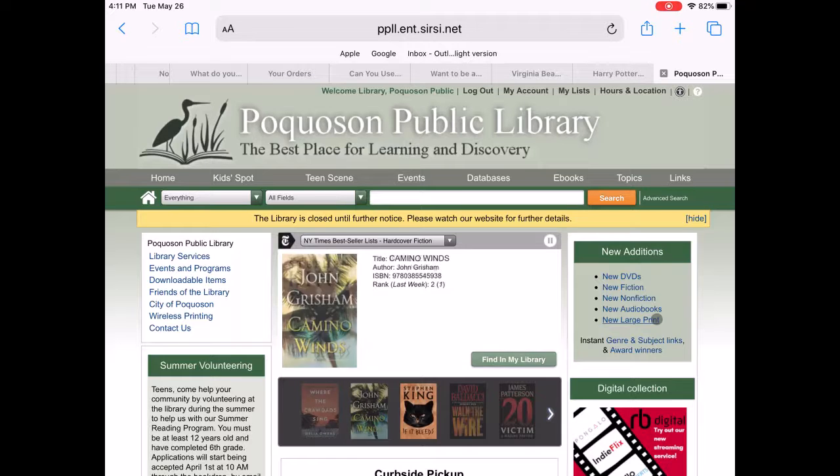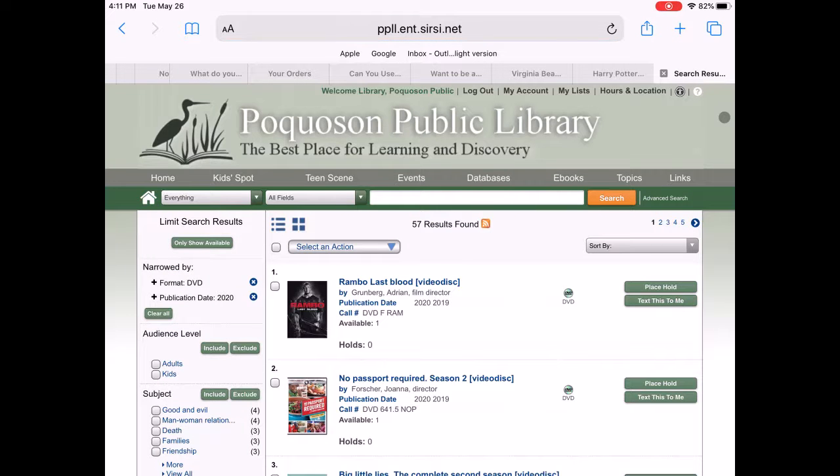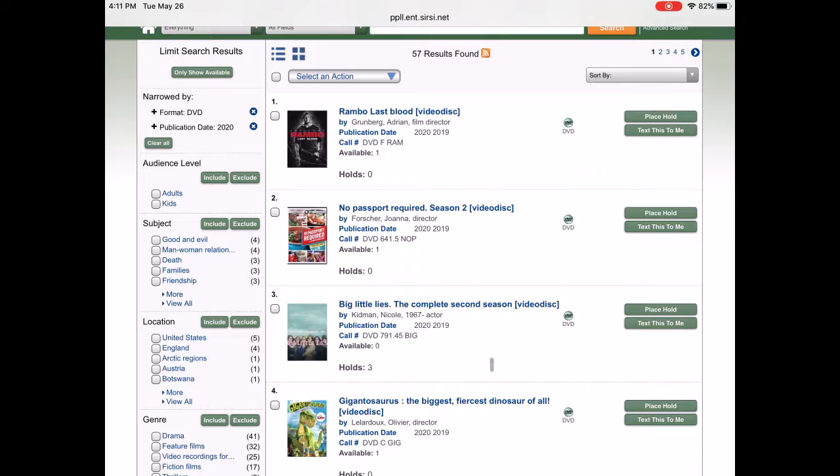Please note that the newest items may have multiple holds. For instance, this item here already has three holds on it, so your hold would be number four.